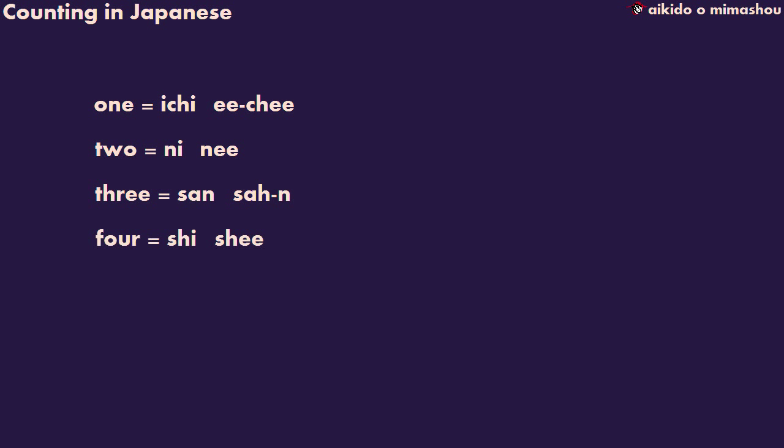Four is shi. Although it's traditional to say shi when counting from one upwards, the same word can also mean death, so the Japanese are uncomfortable saying it on its own. They use another word, yon, in higher numbers like 14, 400, etc.